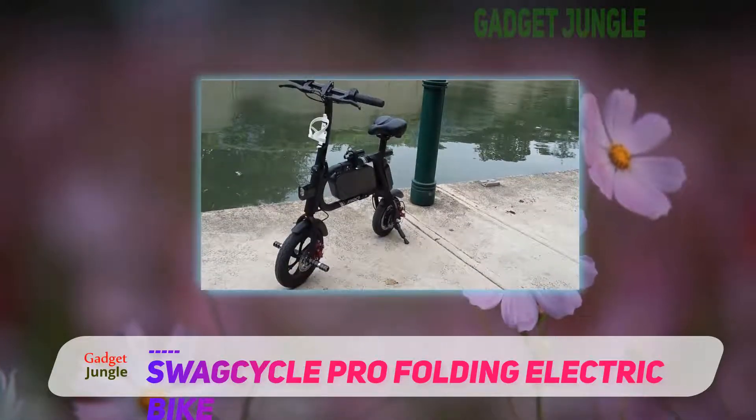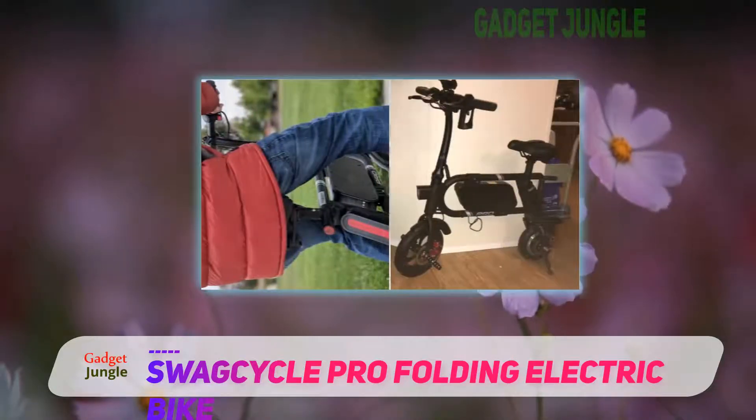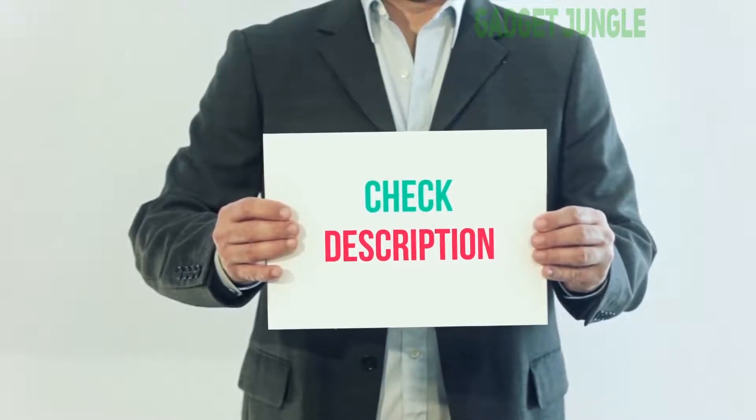If you're looking for a suitable bike for long commutes, this could be a fantastic selection. I have included the product link in the description — check it out for more information and the latest price.